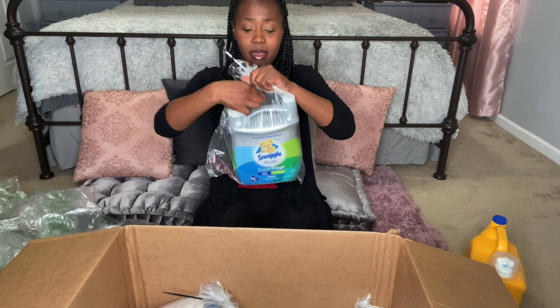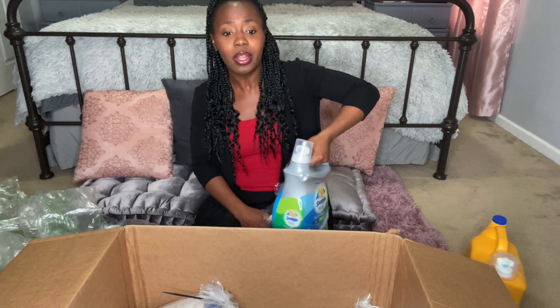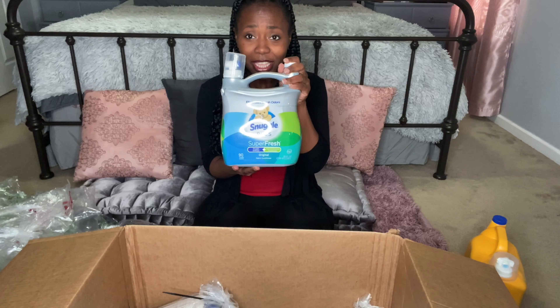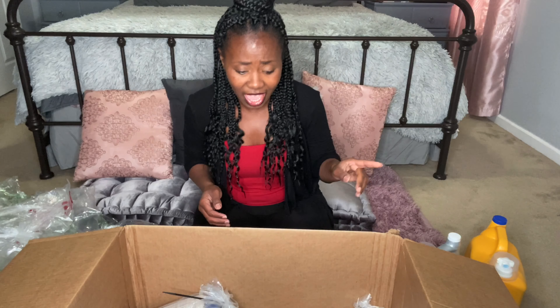Same thing with my fabric softener. I love the fact that they take the time to secure the item so that it doesn't spill. This was also on sale. Love the level of care they have for your products. I love the Snuggle Fabric Softener and I was able to get that.